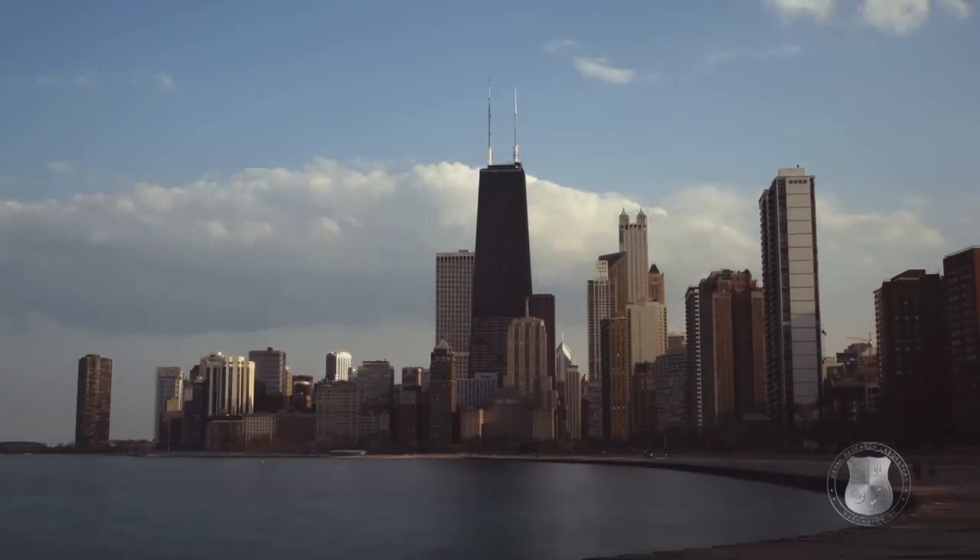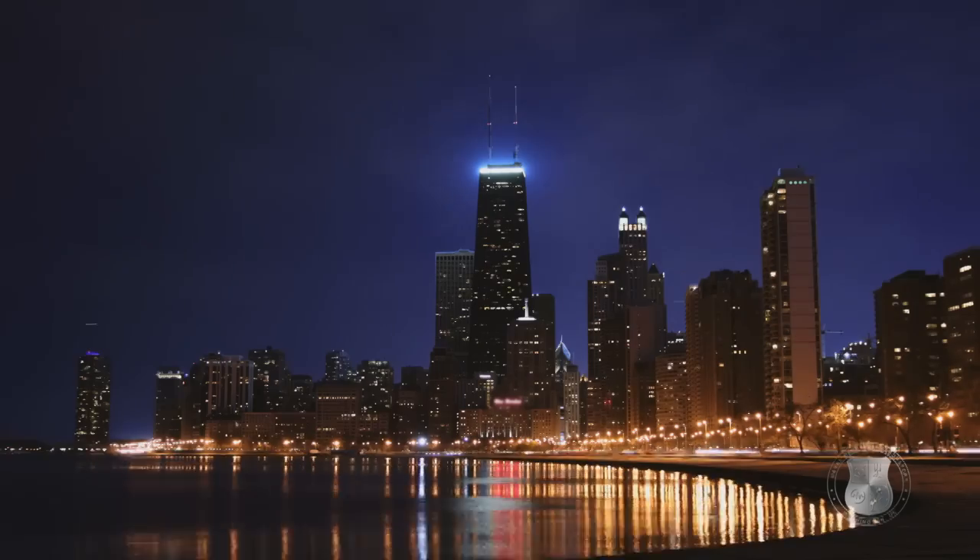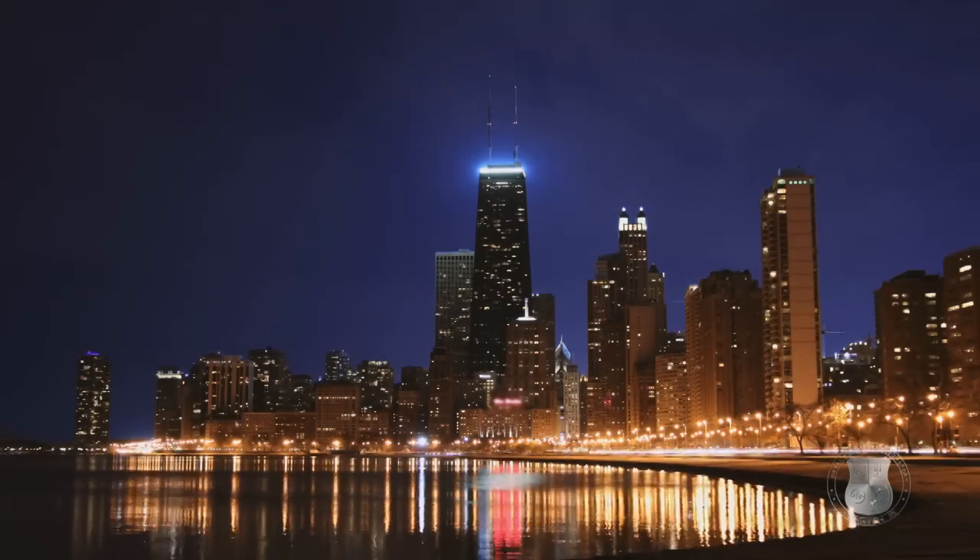Humanity is running on full power, from indoor plumbing, to the lights on our houses, to our cars, devices. We're an energized society.